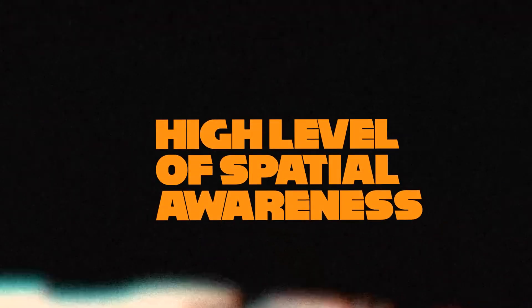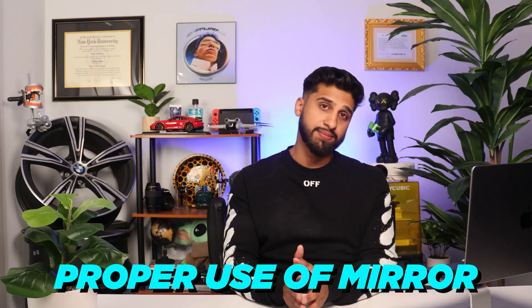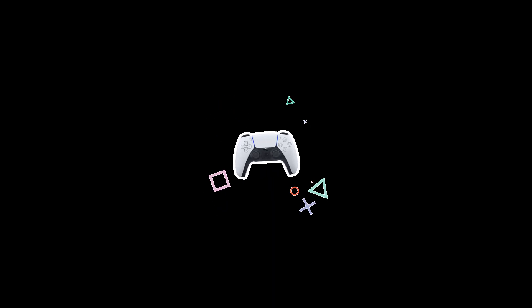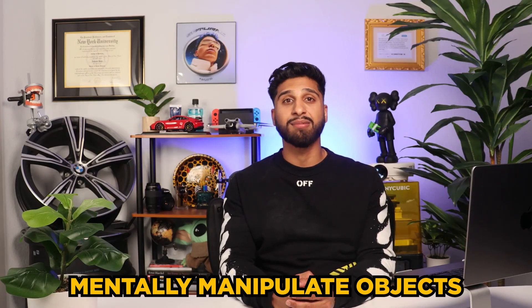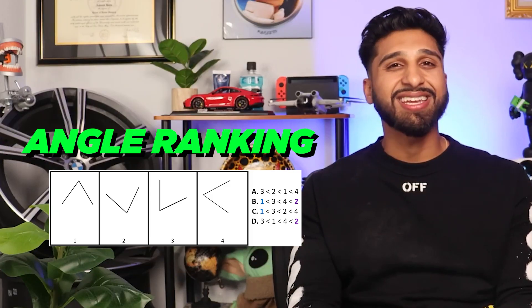Dentistry does in fact require a high level of spatial awareness and manual dexterity. Dentists must analyze and interpret diagnostic information like x-rays, intraoral photographs, and scans. This skill is also essential for tasks like tooth preparation, placement of dental implants, and proper use of the mirror while using indirect vision. Tests like top front end, keyhole, hole punching, and pattern folding test these concepts pretty well, whereas angle ranking and cube counting are pretty silly ways to test clinical abilities as a dentist.